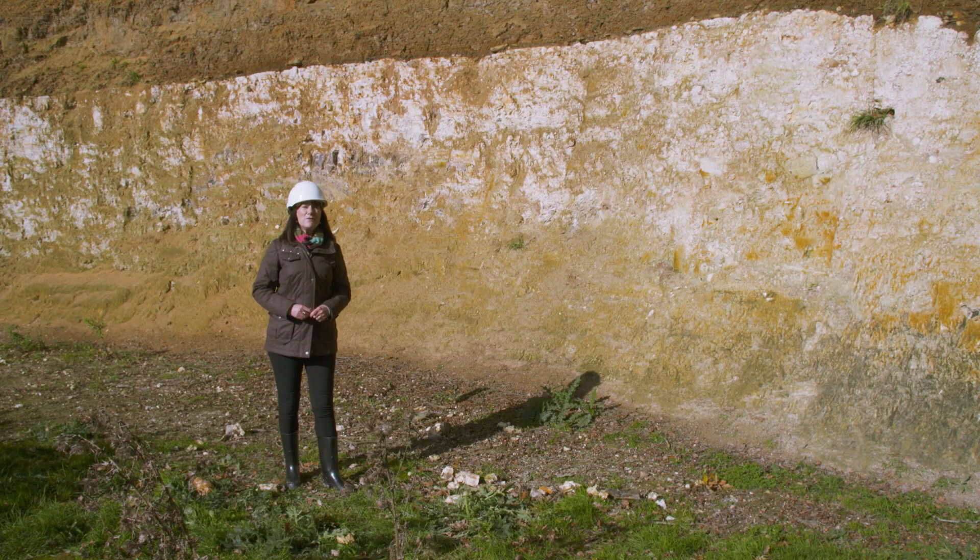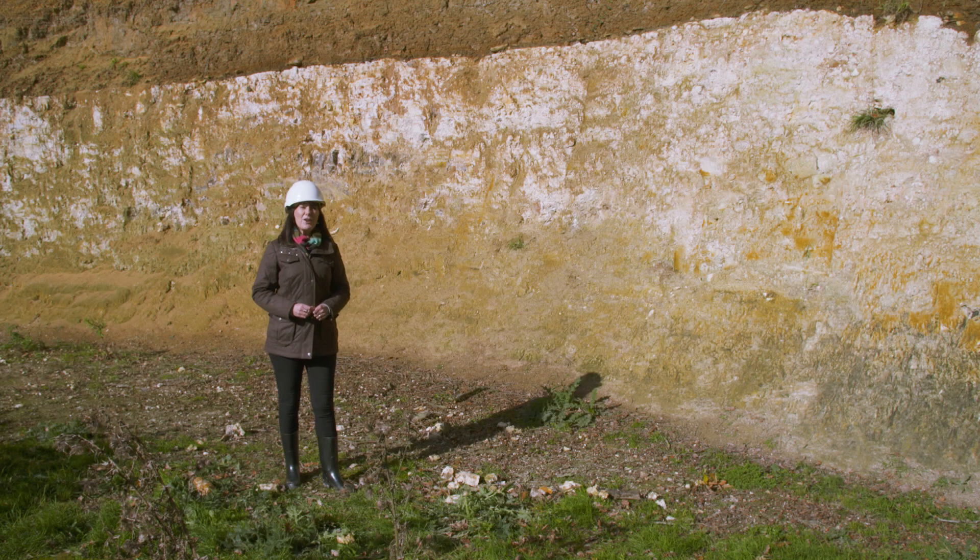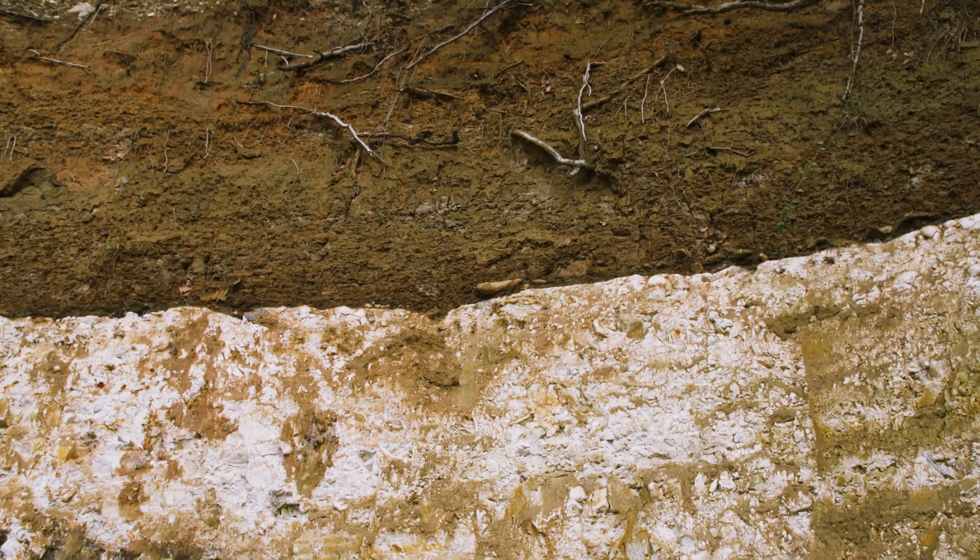This existing information includes studies of rocks where they occur at the surface, such as in this quarry here, and information from boreholes which provide samples of rock and ground water from hundreds of metres below the surface.